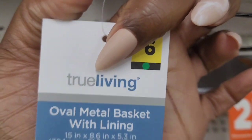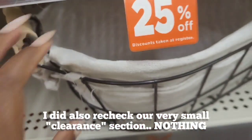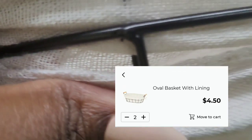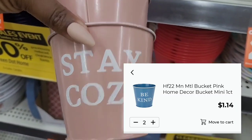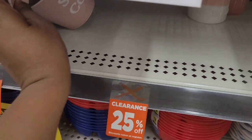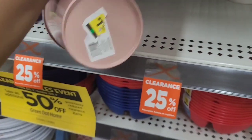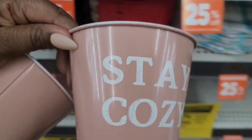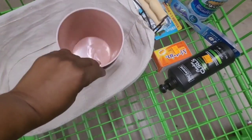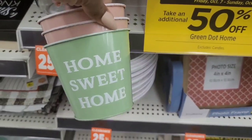So I checked this green dot. Even though our green dot was only marked down 25%, I did go ahead and grab these two baskets because I do do gift baskets. These ring up for like $2.25. And then these little tin cans — I grabbed two of them. They're like $0.57 or something like that. I wish I had grabbed more because I could have put some little socks and stuff in there, wrapped that up and made it really super cute. They have this one here that said Home Sweet Home.